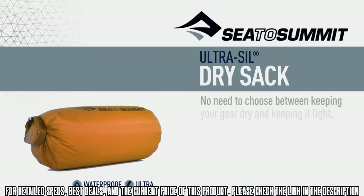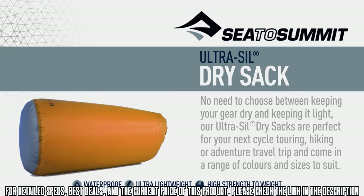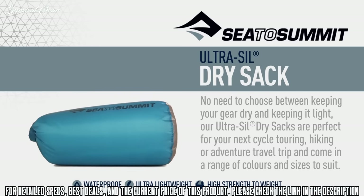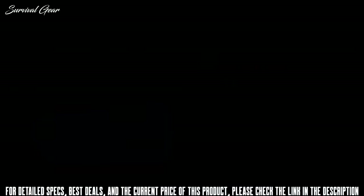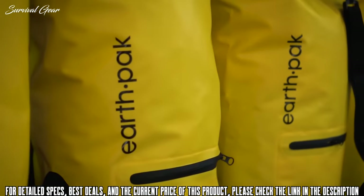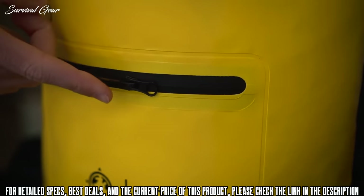The non-wicking closure strip ensures moisture is not drawn into the bag when rolled shut. No need to choose between keeping your gear dry and keeping it light — our Ultra Sil Dry Sacks are perfect for your next cycle touring, hiking, or adventure travel trip and come in a range of colors and sizes. Here to introduce our Torrent Series zippered dry bag: we took our trusted original dry bag and added a splash-proof outside zippered pocket for easy access to smaller items on the go.